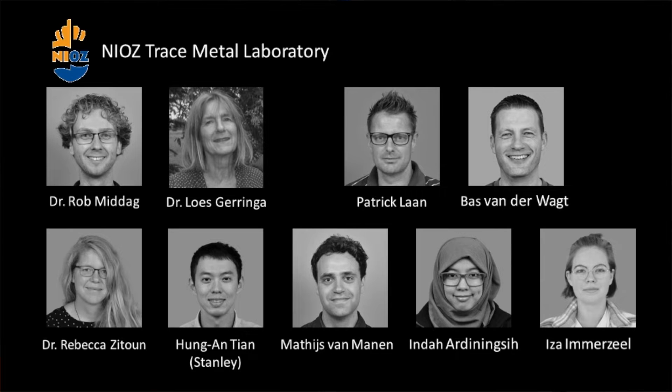I'm Rebecca Tsitung and today we are doing a tour of the Trace Metal Clean Laboratory here at NEOS. The Trace Metal Clean Laboratory is part of the Trace Metal Clean Working Group here at NEOS, led by Rob Midak, Luz, Matthias, Stanley, Patrick, Bass, myself, and we currently have an intern called Esa.